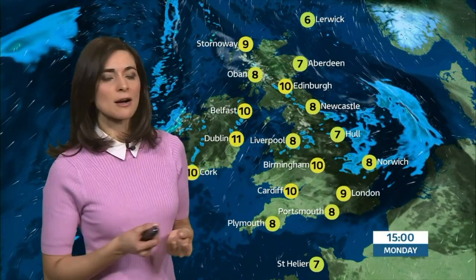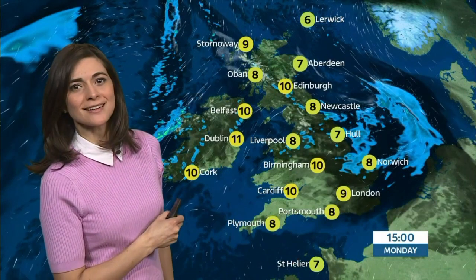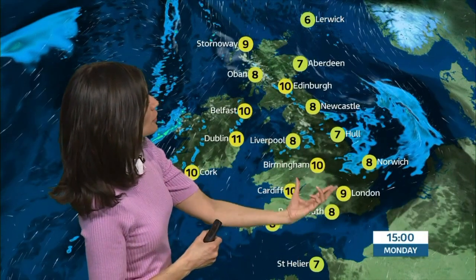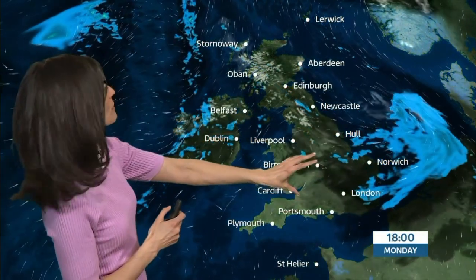Temperatures around average given the time of year — 9 or 10 degrees. But brighter skies making it feel so much better. The rain sliding its way southwards and eastwards into much of Lincolnshire and East Anglia, with rain on and off through much of the evening.